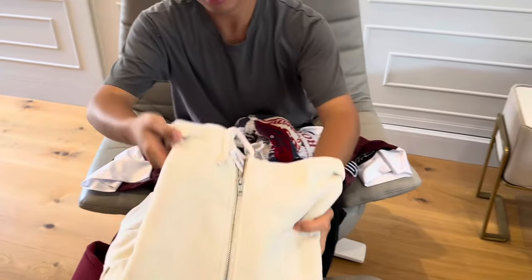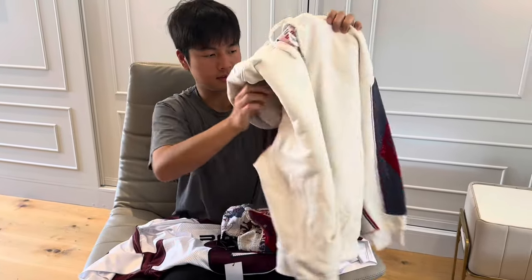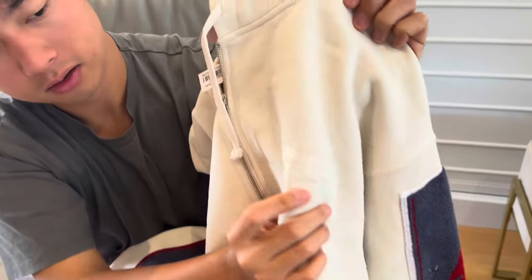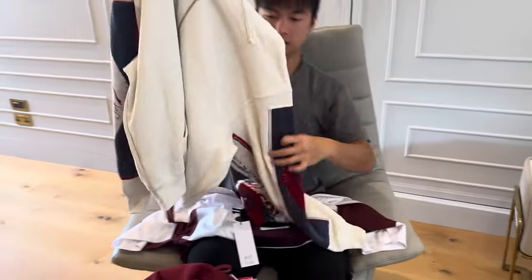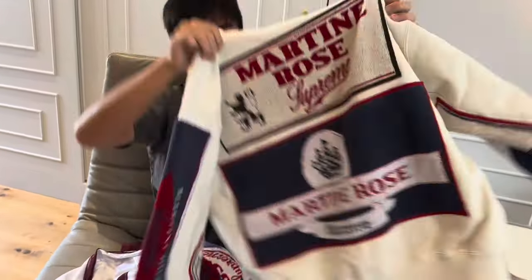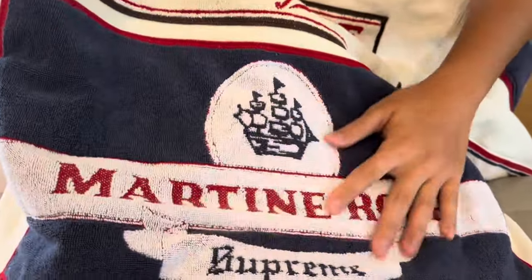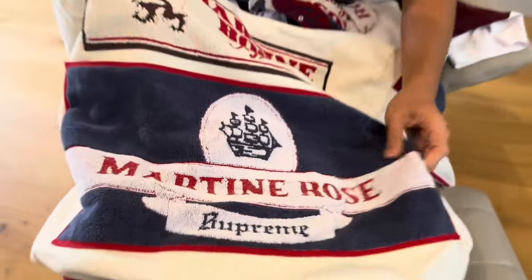Now we're going to go through the silver hoodie in each colorway they released. You can see the embroidery here — Martin Rose and Supreme. And it's a very heavy hoodie.